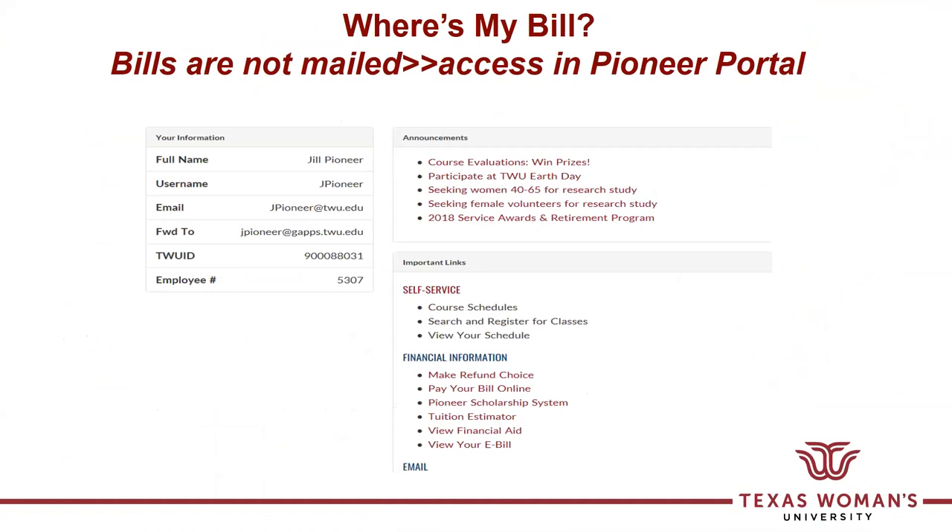Where's your bill? The university does not mail bills to students. Each semester after billing is turned on, students can access their bill through their Pioneer Portal by viewing your e-bill, as well as by going to make a payment online.